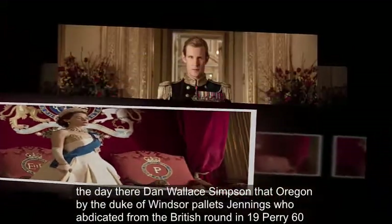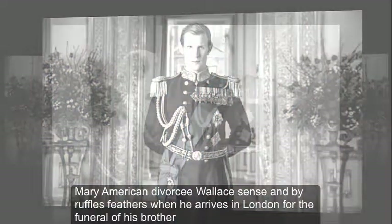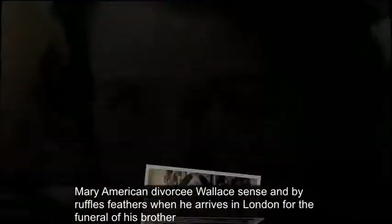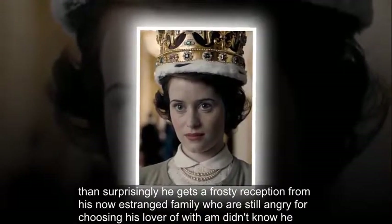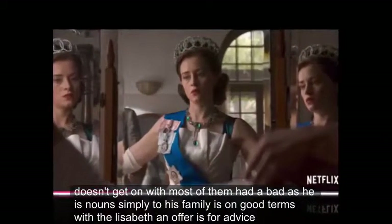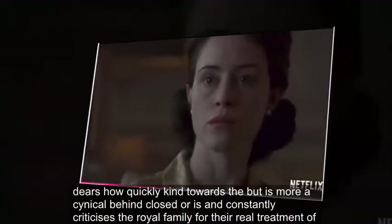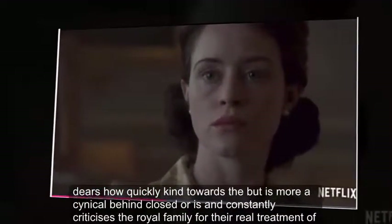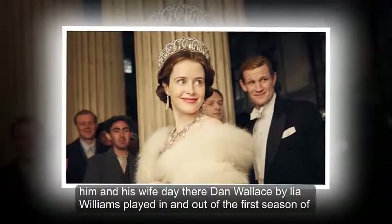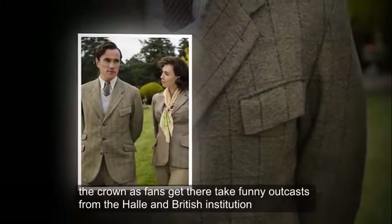David and Wallis Simpson: Edward, the Duke of Windsor, played by Alex Jennings, who abdicated from the British throne in 1936 to marry American divorcee Wallis Simpson, ruffles feathers when he arrives in London for the funeral of his brother. He gets a frosty reception from his now estranged family, who are still angry for him choosing his lover over them. Even though he doesn't get on with most of them, David, as he is known to his family, is on good terms with Elizabeth and offers her advice. He is outwardly kind towards her but more cynical behind closed doors, constantly criticizing the royal family for their ill-treatment of him and his wife. David and Wallis, played by Leah Williams, flit in and out of the first season of The Crown as fans get their take from the outcasts of the hallowed British institution.